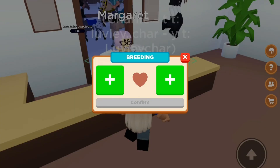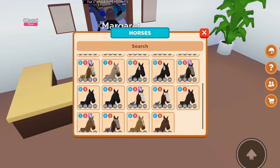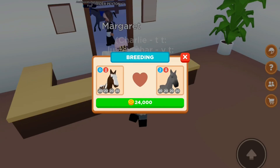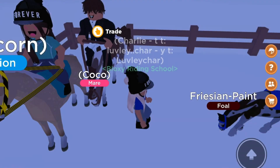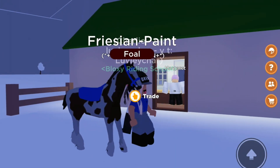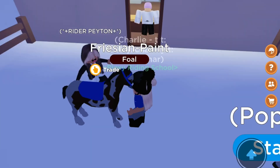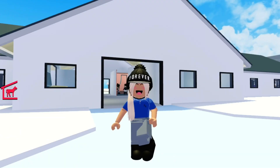I'm now going to do the paint horse and the andalusian friesian. I just realized I literally traded for a friesian paint horse earlier today, so I'm probably going to have to sell this one.